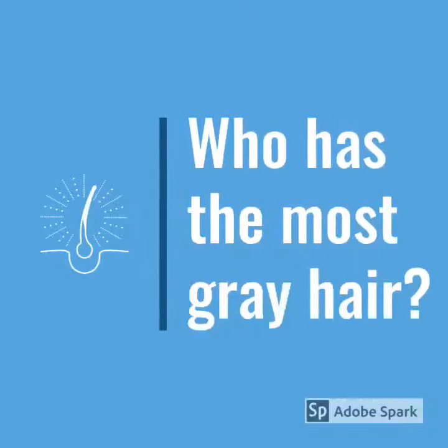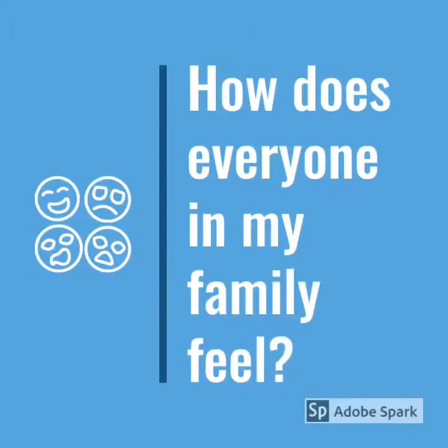Question five, who has the most gray hair? Of course, it's me. Dads get a lot of gray hair. And finally, question number six, how does everyone in my family feel? Everyone in my family feels great. We're happy and having a good time.